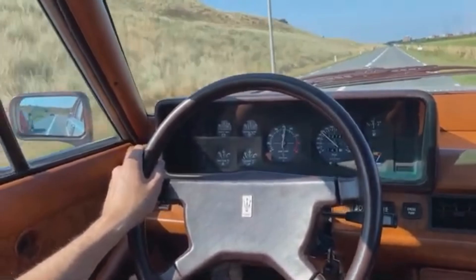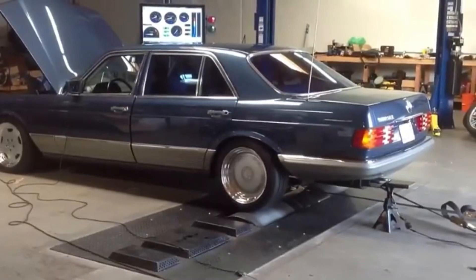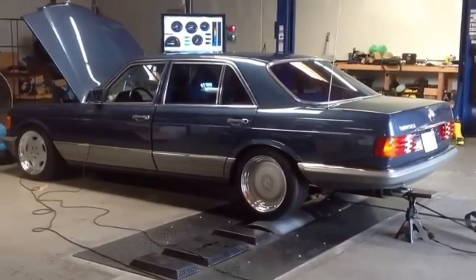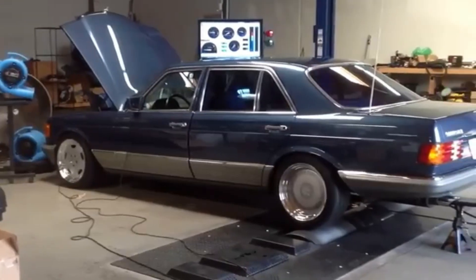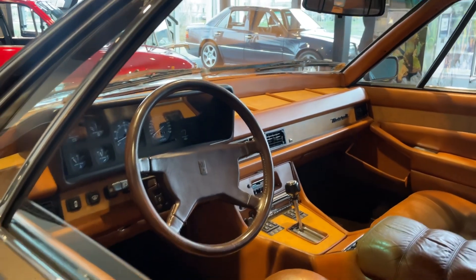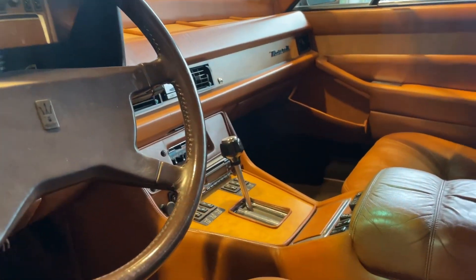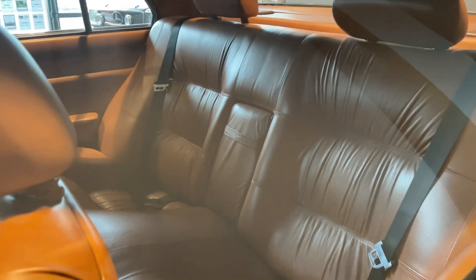However, while the Quattroporte's performance exceeded the W126, the W126 was well known for its reliability and larger dimensions — with the 500 SE or SEL being over 5.15 meters, or over 15 centimeters longer than the Quattroporte. The Quattroporte 3's interior was top of the line, featuring high quality materials such as Connolly leather, polished wood trimmings, and chrome accents, with very plush and comfortable seats providing ample support for long journeys.